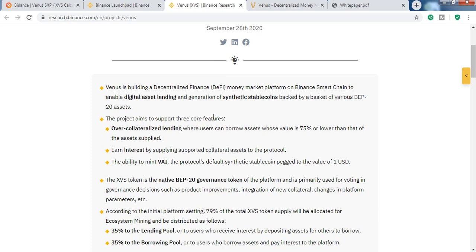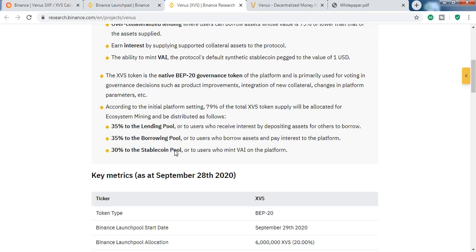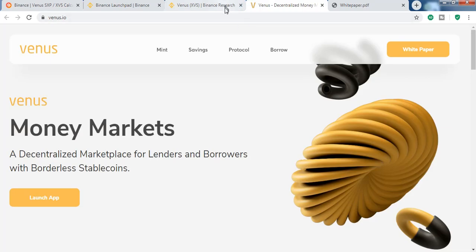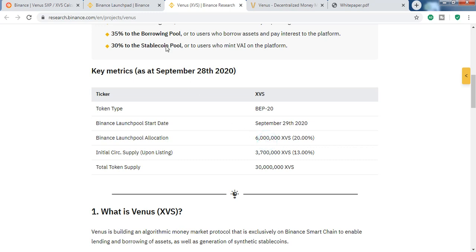People can earn Venus tokens here. If we look at the total supply of XVS, it's 30 million — that is the total supply. 20% will be allocated into the Venus Launchpad, which already started yesterday.